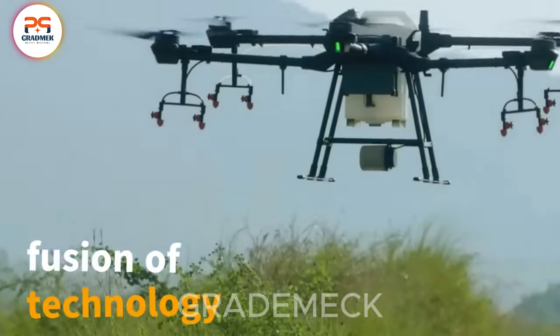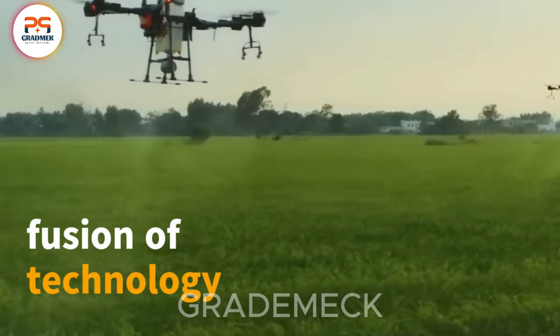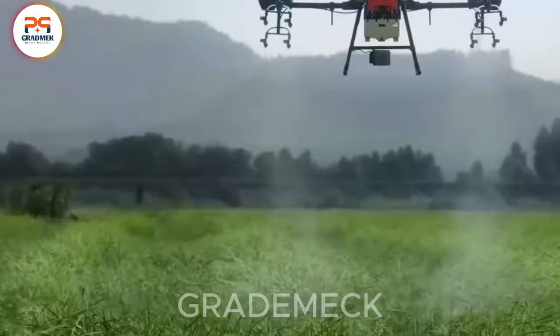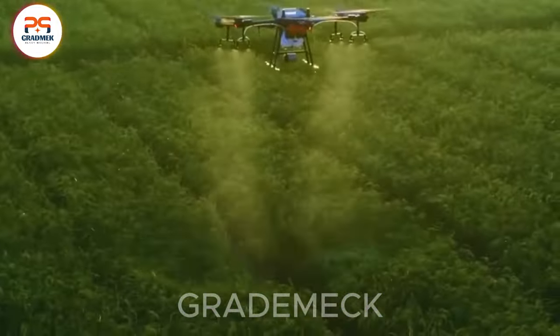Experience the power of unmanned aerial vehicles triumphing over pests, optimizing pesticide spraying in fields. This automation not only reduces labor effort, but also maximizes cost savings, making it an incredibly efficient device.